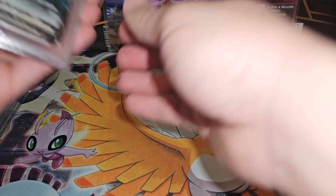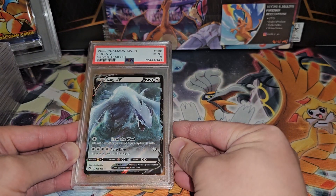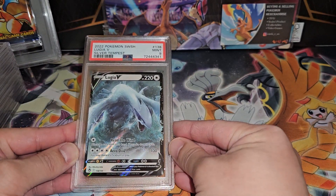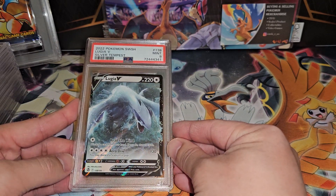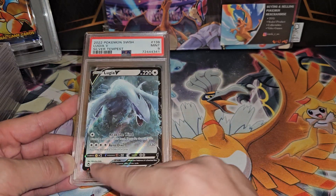That's what happens sometimes — you'll get graders that are more strict or less strict, and it's kind of subjective when you grade stuff. This Lucario got a Mint 9 as well; it's very off-centered.